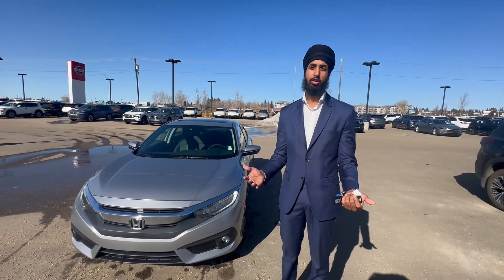Hi Navdeep, it's Sukhman here from Northside Nissan. Got your 2017 Honda Civic Touring pulled up for you here, show you what it's all about. And I'll be your sales consultant moving forward.